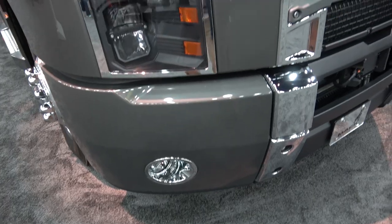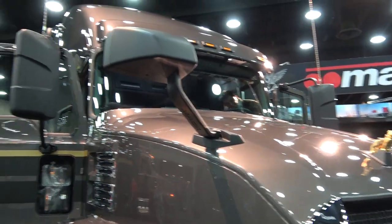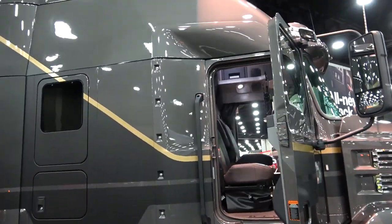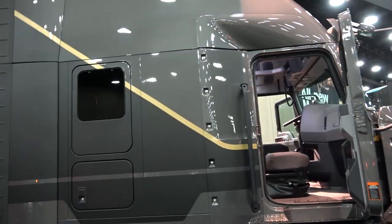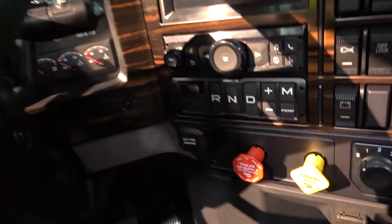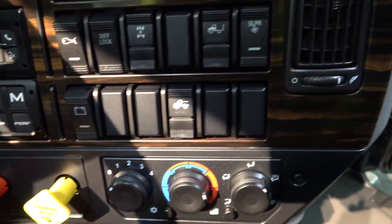Super excited about the aerodynamics, and also about some of the serviceability features — easy open hood, everything's accessible under the hood. But then you get inside and you can see this is a truck really designed by drivers for drivers. That cockpit feeling you get when you sit in the seat, everything exactly where it needs to be on that dash, keeping driver fatigue down and helping our customers recruit and retain drivers, because that's a big issue for customers today.